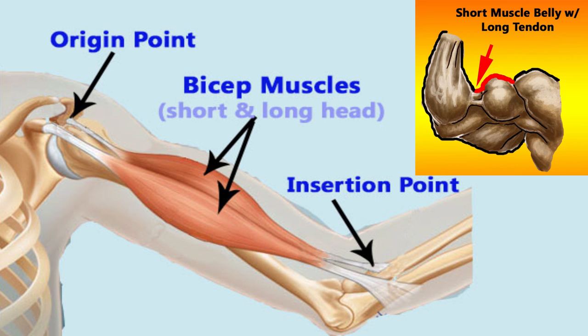On the other hand, short biceps, or other muscles for that matter, peak or protrude more easily. As a rule of thumb, if you can stick two to three fingers between your biceps and your forearm area, chances are you're considered to have a short muscle.